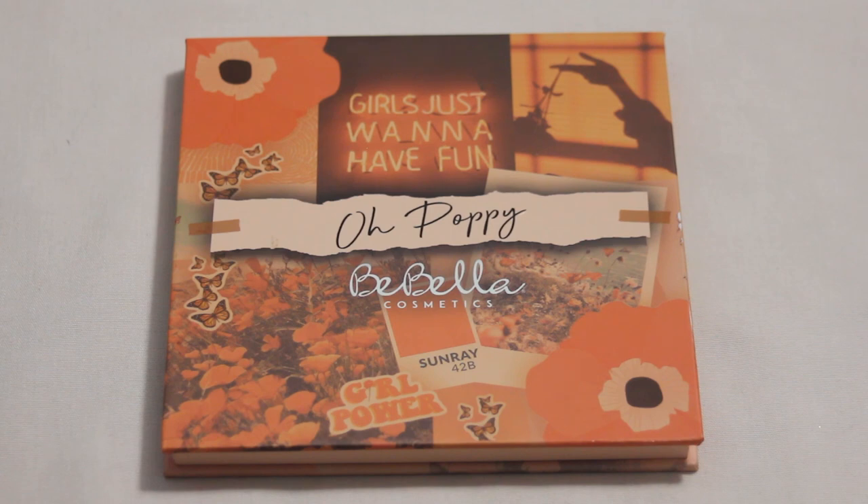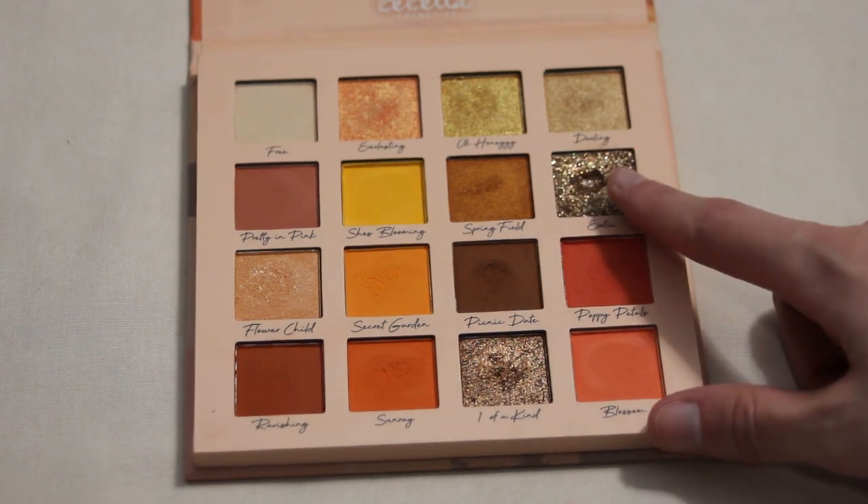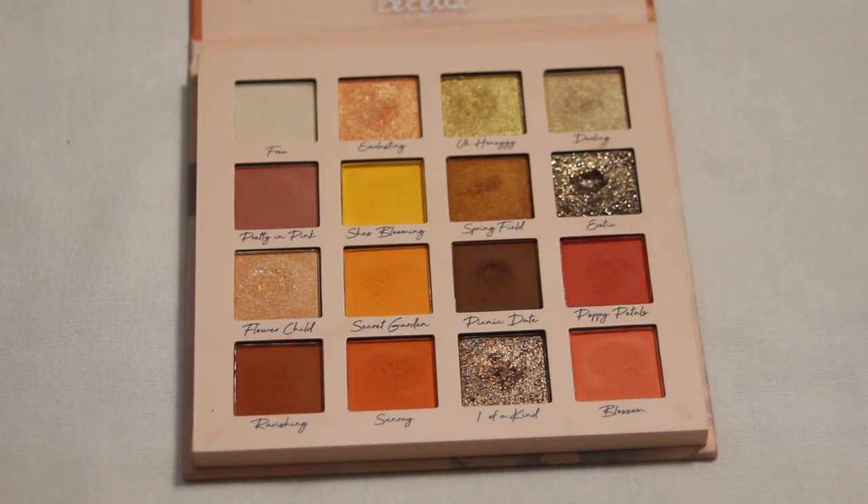I completely forgot to mention — going back to my Bebella Oh Poppy palette — I did hit pan in the shade Exotic this past year. Just quickly catching up on that missed pan before moving on.